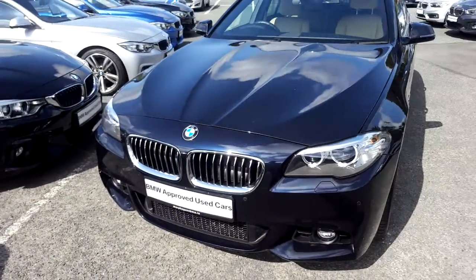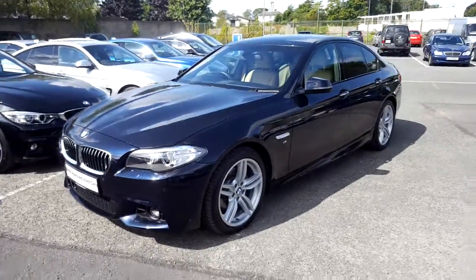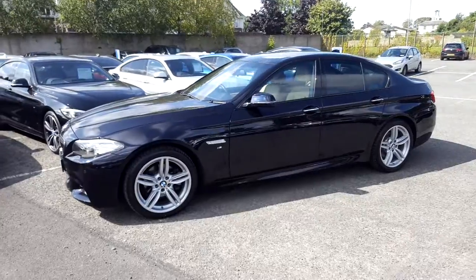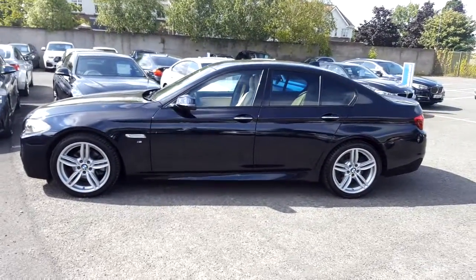Hello and welcome to Murphy & Gun BMW. My name is Corbyn and I'm going to show you around this 5 Series. This is a premium selection 2016 520D M Sport in carbon black, with a Venetian beige Dakota leather interior.